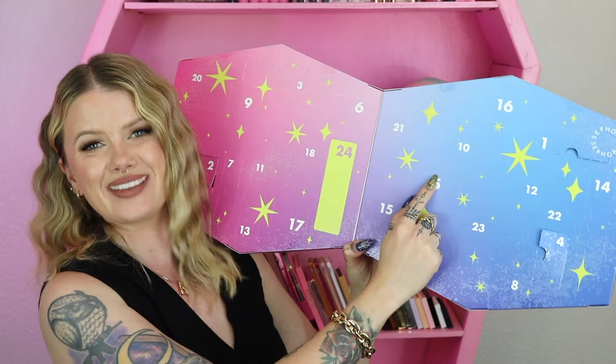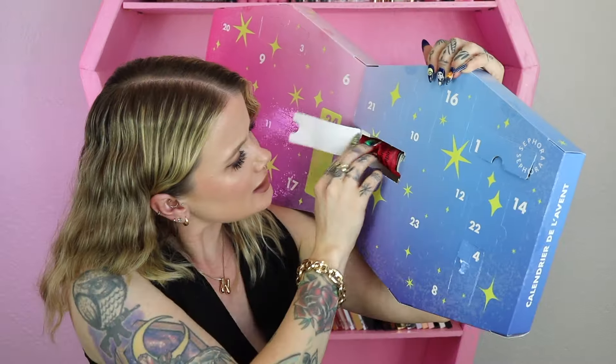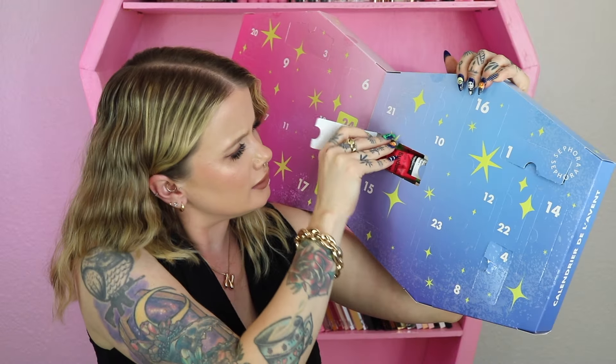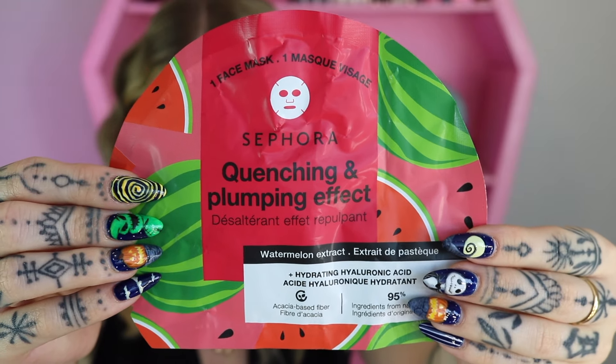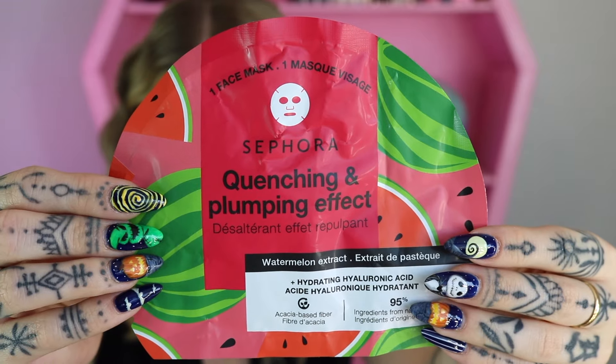Day five looks like it's going to be a mask of sorts. This is the quenching and plumping effect one — watermelon extract hydrating hyaluronic acid. We got one single sheet mask inside that day.